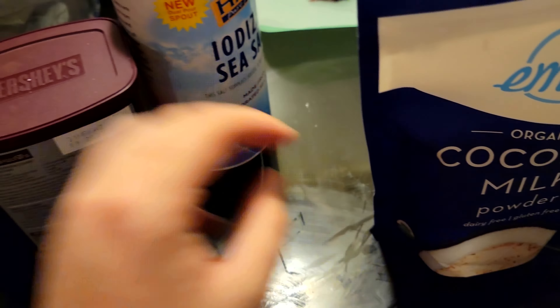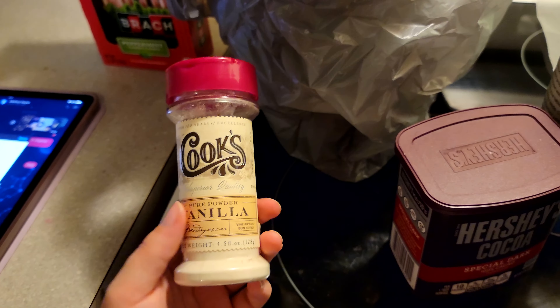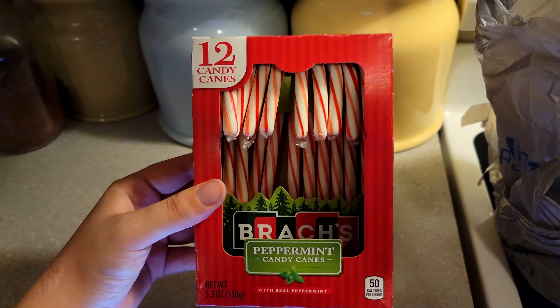For the vanilla bean powder I use Cook's Pure Powder Vanilla, and these all seem to work really well together. I love them all together. I'll also be grinding up some candy canes to put in the hot chocolate.